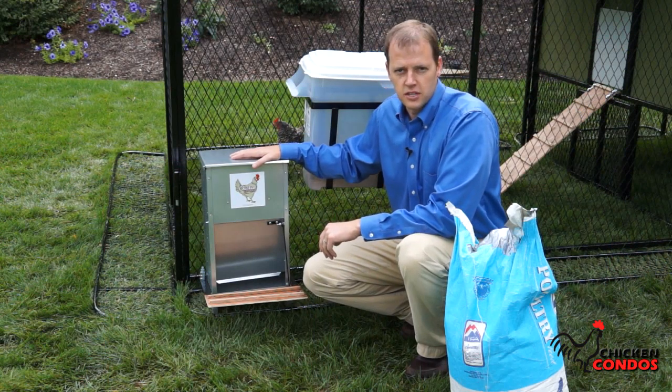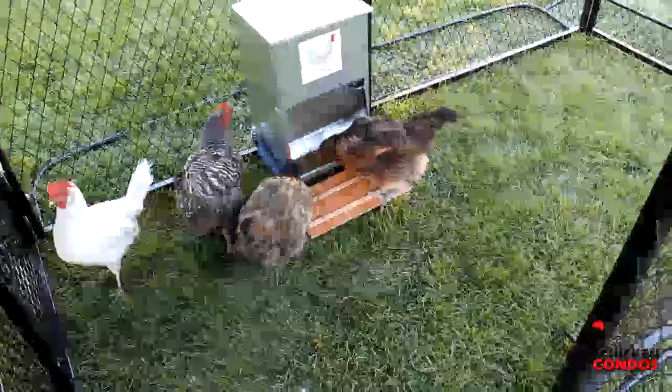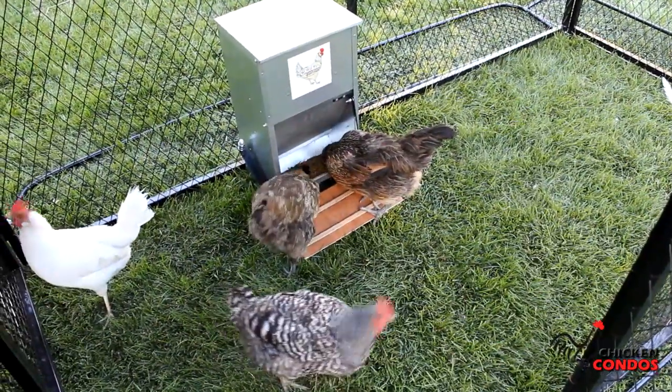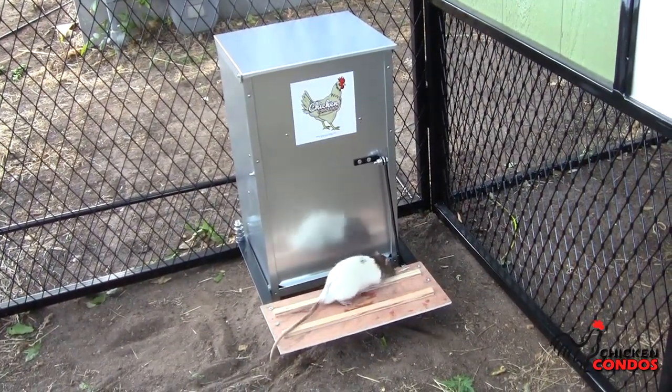One of our best selling accessories is the rodent-resistant self-feeding food system. The door remains closed until the chicken comes and steps on it, and then it opens up and allows them to access their food. The rats and mice don't weigh enough to actually have the door open.